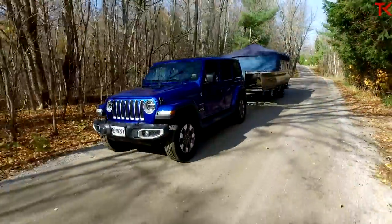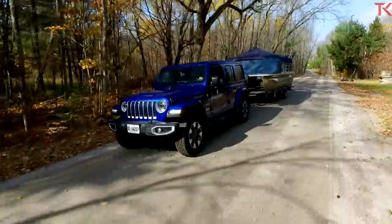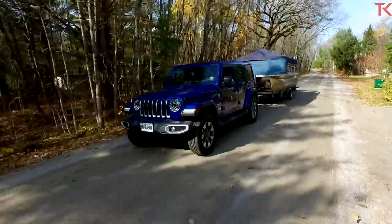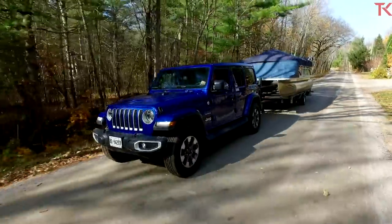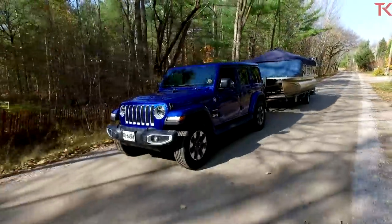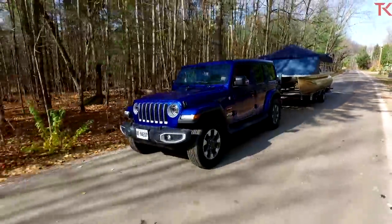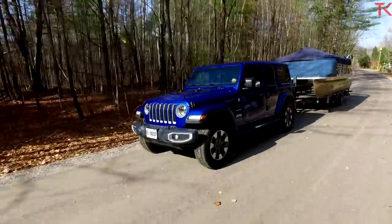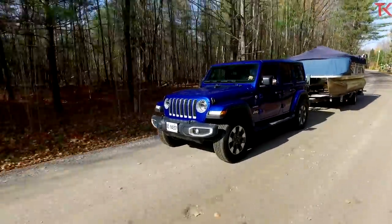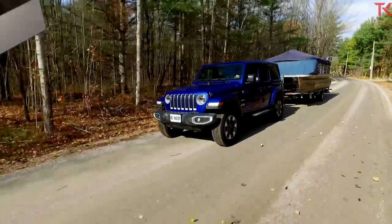That is it for this video. Obviously this Jeep Wrangler Sahara is not the most ideal tow vehicle — so if towing is your number one priority, don't get a Wrangler. But if you want something that's pretty dang good off-road and can tow in a pinch, this is the vehicle for you. Go below right now, leave us a comment, let us know what you think of this Jeep Wrangler. As always, don't forget to hit like and subscribe, and then come right back to the channel to see what we're testing next.